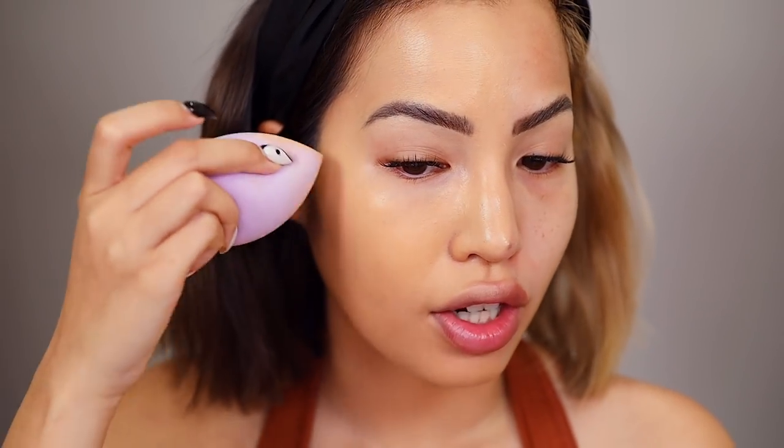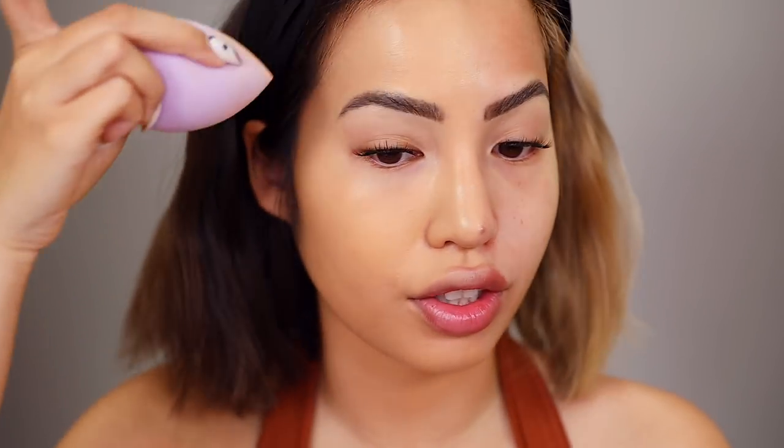In certain areas that my skin is naturally a little drier, like my nose and chin, I feel like it's not as hydrating — it sets right away. But the areas that are a little more normal, they usually glow more even with moisturizer. Those look like they're hydrated — they have a little bit more of an oomph, a highlight, a spotlight to it.